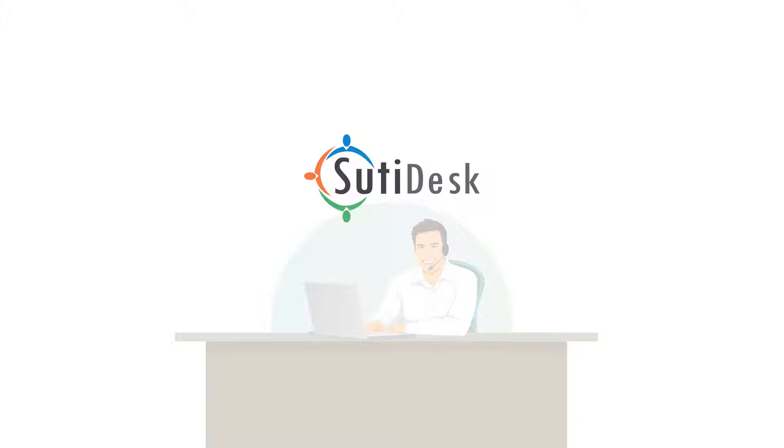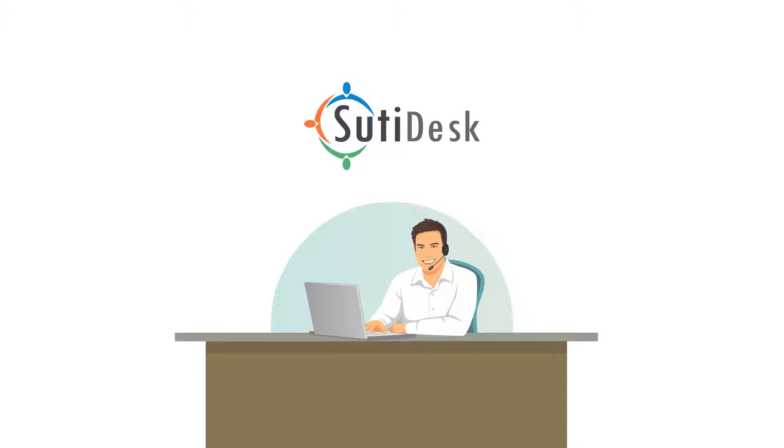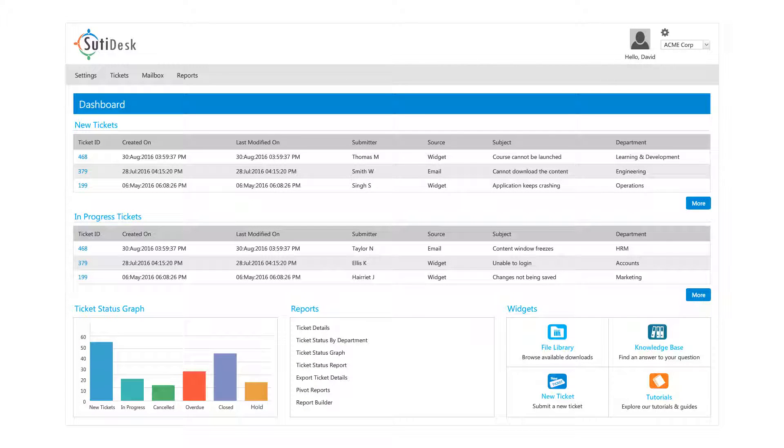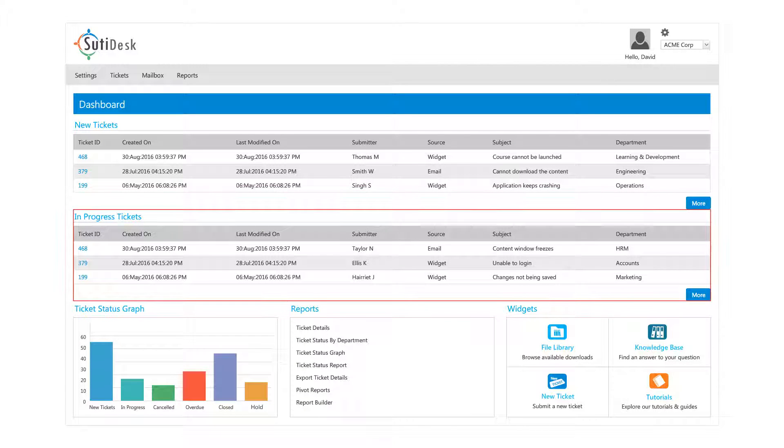Introducing SudiDesk, our online help desk solution that makes handling customer issues effective and effortless for both the service administrator and the user. From the centralized unified platform, you can track all of your support tickets and related activities.